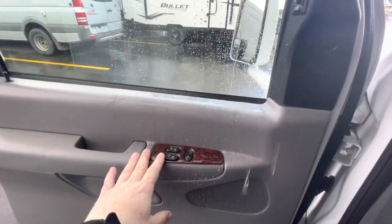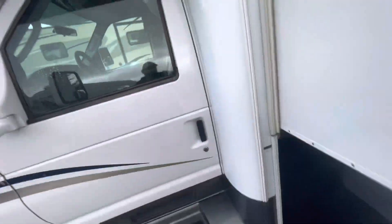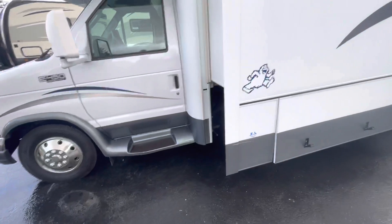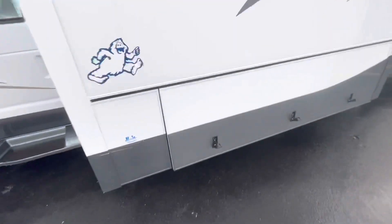Obviously got power windows, power locks. Kind of a cold day here in the Pacific Northwest. Here's the slide out. You got tinted windows.